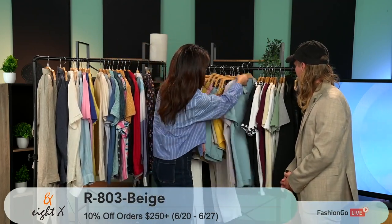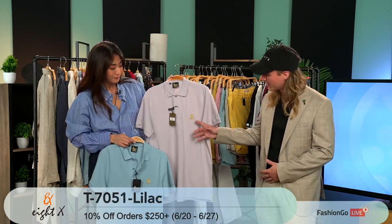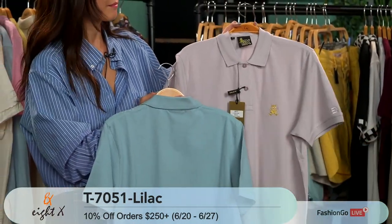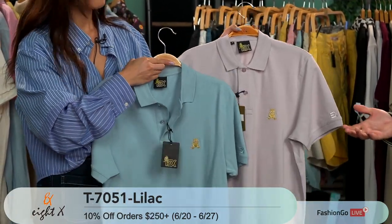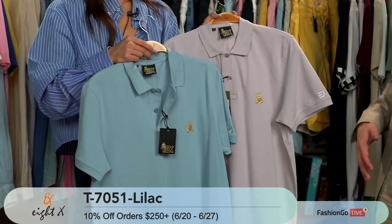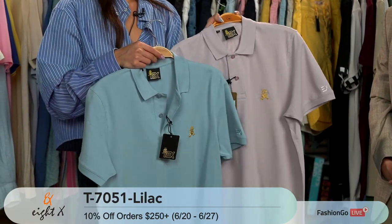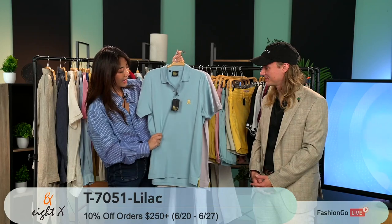We're moving on to some polos now. Polos have been a classic for 8X for a long time and we're back featuring our frog friend. We call these the gold edition polos because we did the frog in gold. They come in a wide range of colors and they're just a beautiful classic polo shirt — standard weave, standard fit, it feels really nice. And men always need a good polo — no matter where you're going, it's always safe to have a clean cut, high quality polo to pair with anything.